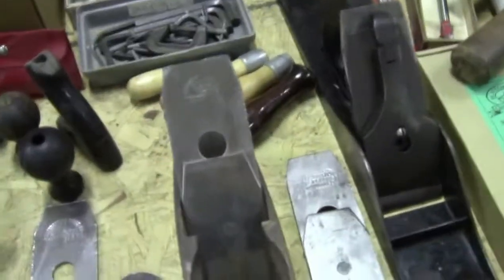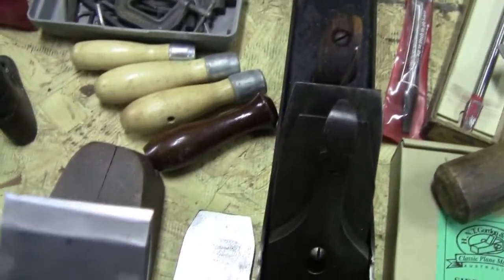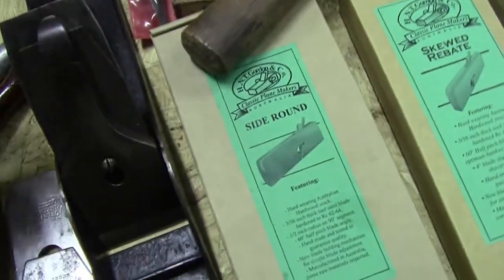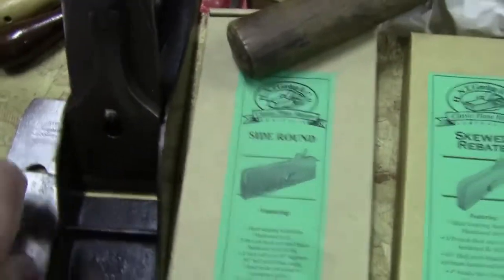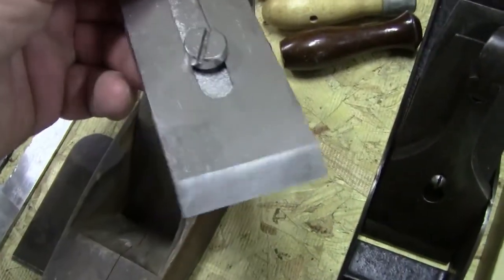These blade sets are honed and ready to go — I tuned them up. They may not be perfectly honed but they're tuned up and they would make some great planes. This one is totally reground.